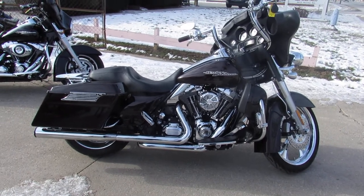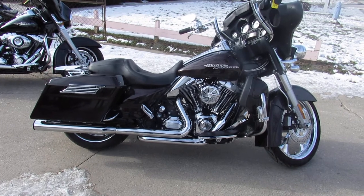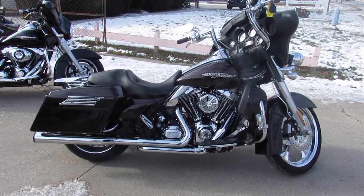This thing runs strong and needs nothing — it's just been serviced at the dealership, inspected, all the fluids have been changed, and she's ready to go. Visit our website, YouTube channel, and Facebook page at approvalpowersports.com.